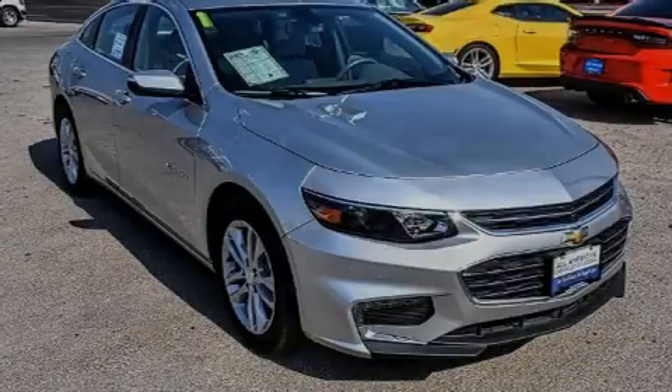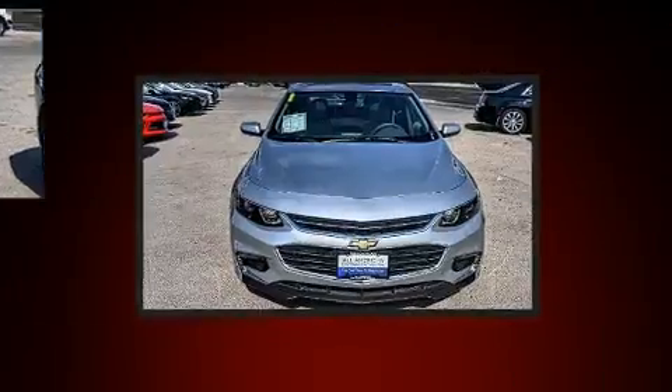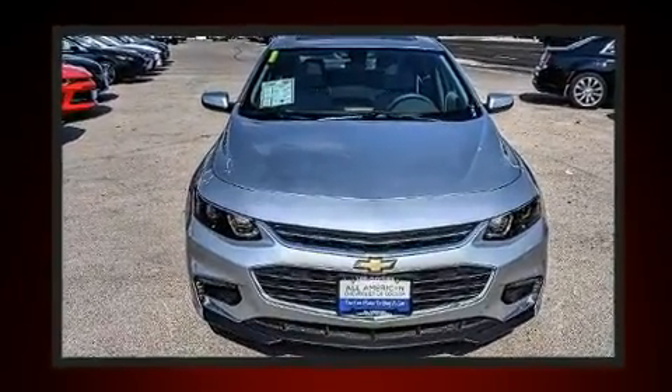Sensibility and practicality define the 2018 Chevrolet Malibu. This four-door, five-passenger sedan still has less than 15,000 miles.